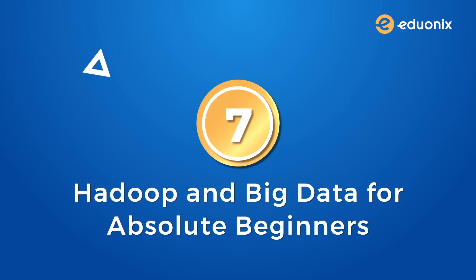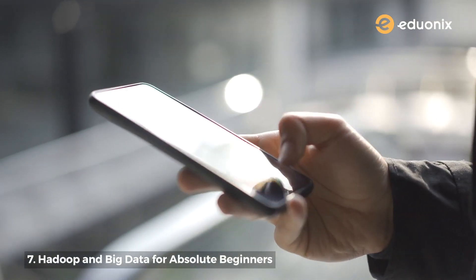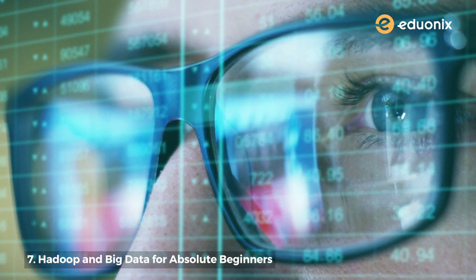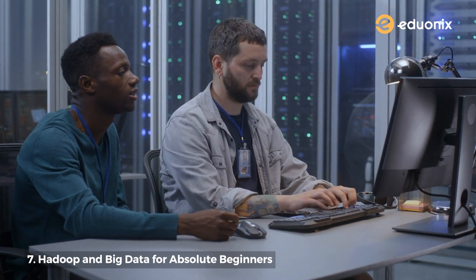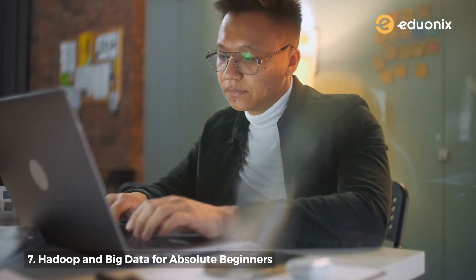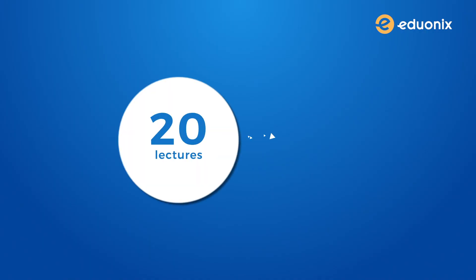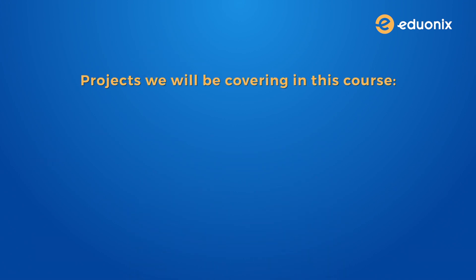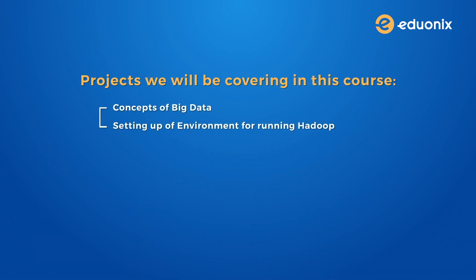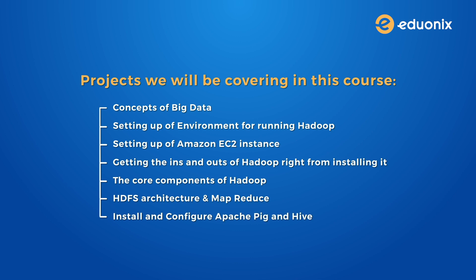Number seven: Hadoop and big data for absolute beginners. We live in the age of data — huge volumes of data. If you are into big data then you have come to the right place. Here's yet another great course that requires no prior knowledge and takes you from the ground up to a certain level of expertise. Hadoop, as we all know, is a big data superhero. Using the MapReduce programming model, this framework helps you process big data sets. It also covers AWS EC2 as a great solution to managing and taming big data. We have 20 lectures and over three hours of content, covering: concepts of big data, setting up your environment for running Hadoop, setting up an Amazon EC2 instance, getting the ins and outs of Hadoop from installing it, the core components of Hadoop, HDFS architecture and MapReduce, and finally learning to install and configure Apache Pig and Hive.